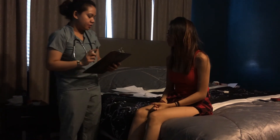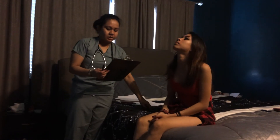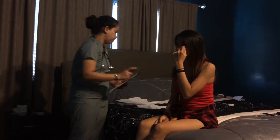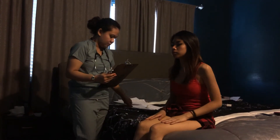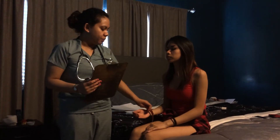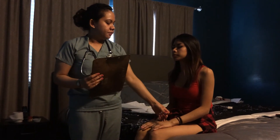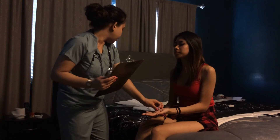Now I'm going to test her for stereognosis. This is the ability to recognize common objects from tactile cues like texture, size, and shape. Close your eyes — I want you to tell me what I put in your hand. Coin. Good job. Coin. Very good.